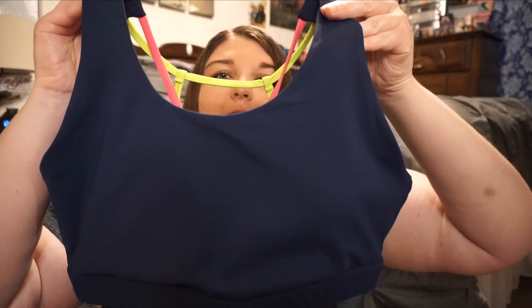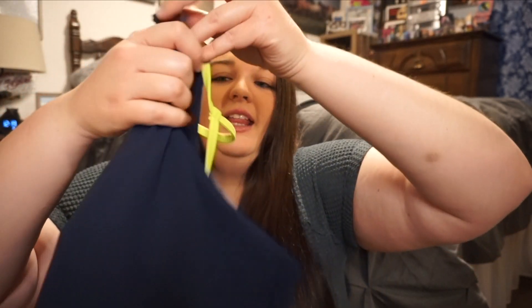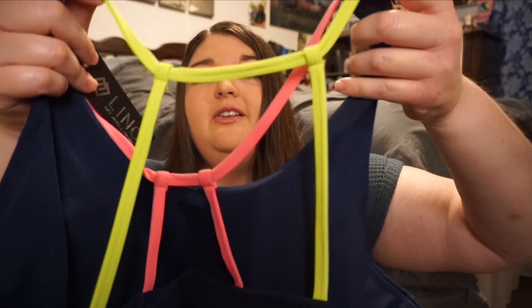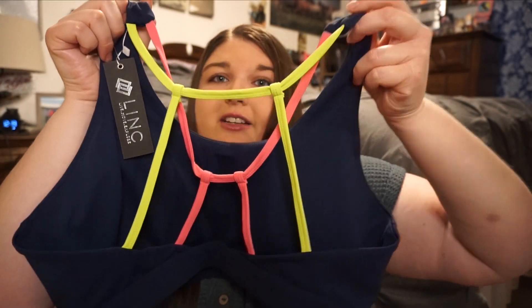Let's get started. I'm going to start with the sports bras that I got. The first one here is the Take Action Bra. It is so comfortable — I absolutely love it. On the back it has this super cute design in hot pink and lime green. It's so cute.